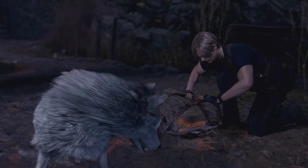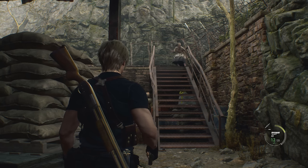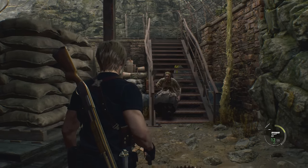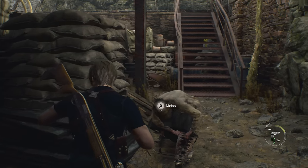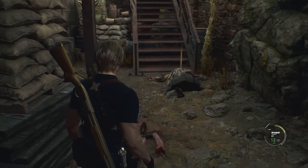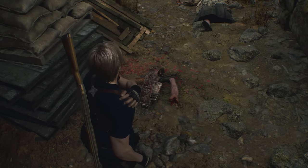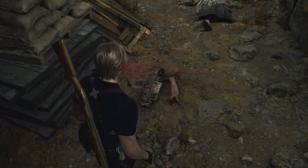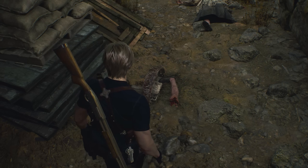The bear traps in Resident Evil 4 can be a real pain, though not just for you. If you lead an enemy into a bear trap, not only does it incapacitate the Ganado, but you can then melee the trapped enemy, which will separate its leg from its body. It's a really cool detail.